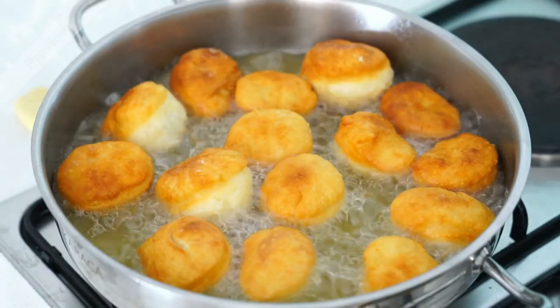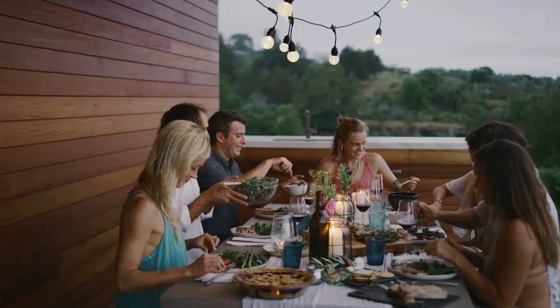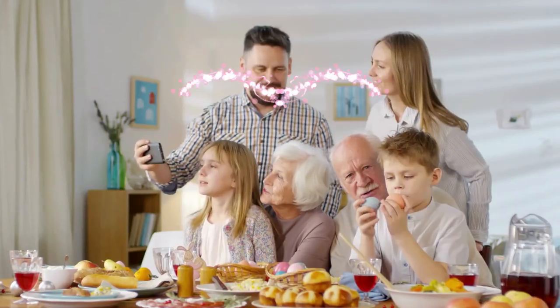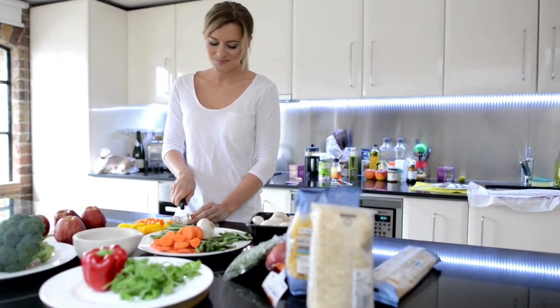Thanks for joining us on this deep dive into the world of refrying. If you enjoyed this video, give it a thumbs up, share it with your fellow foodies, and don't forget to watch more videos on our channel for more mouth-watering content. Stay safe, foodies, keep enjoying those meals, and have a happy and healthy time in the kitchen.